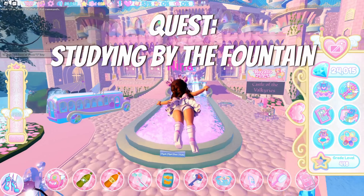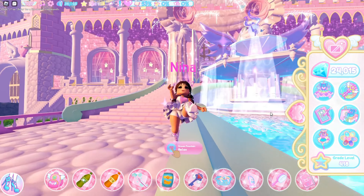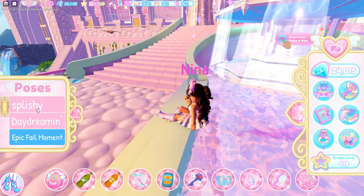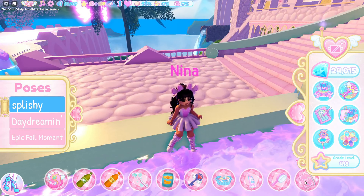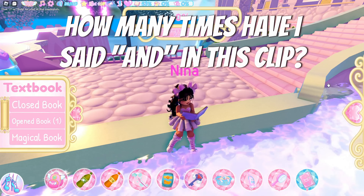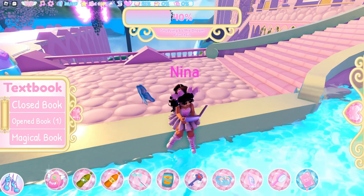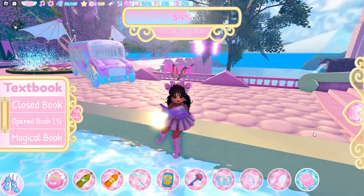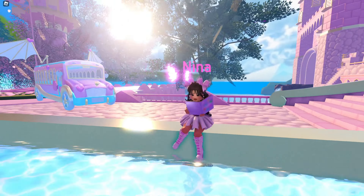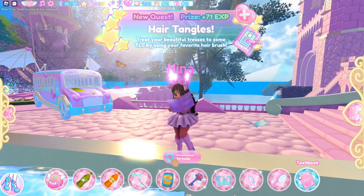Here we are on the main campus. For this quest, you want to come over to where the fountain is with the girl on the top — the wishing fountain. You can sit down if you want. I like to, and I'm going to choose this emote. If you have a textbook, you want to grab your textbook out and open the book, and you just wait until that bar is filled up. The quest is finished and it gives you 66 XP.